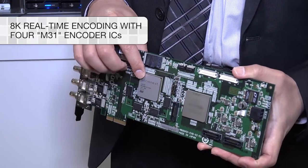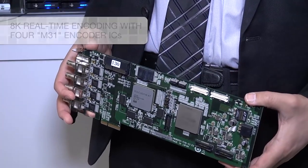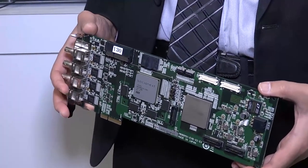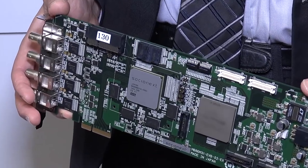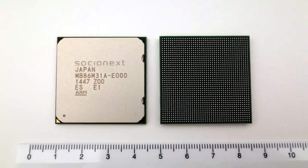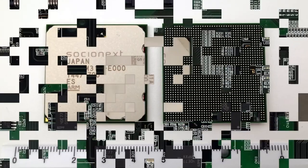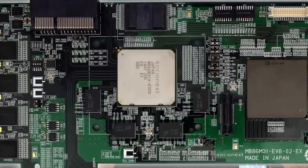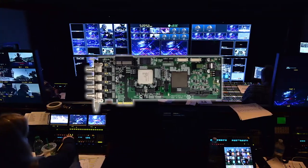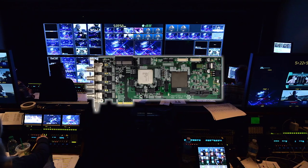The Socionext M31 encoder on this PCI Express card features a compact profile and low-power design while supporting 4K video at 60 frames per second. The M31 encodes video using a 10-bit color profile that produces incredible video quality. It enables broadcast systems to deliver high-quality 4K 60p video in a far more efficient and cost-effective manner than software-based systems.